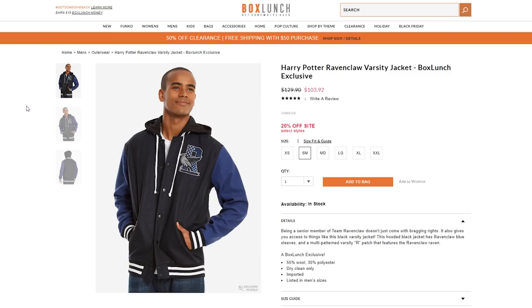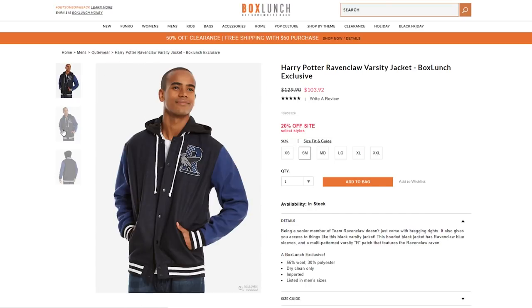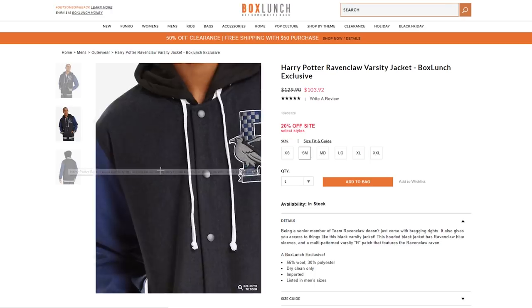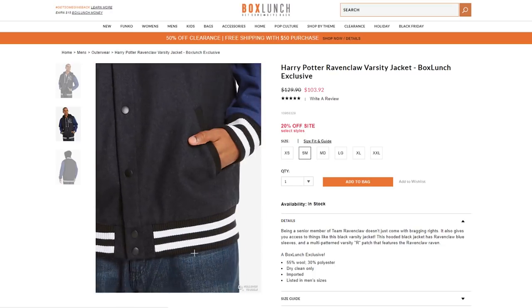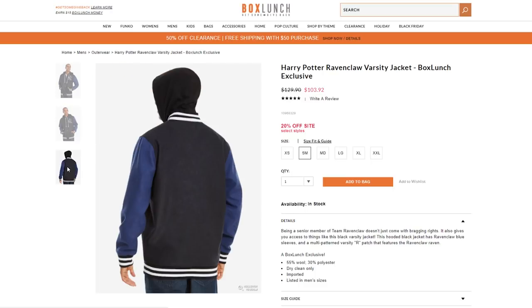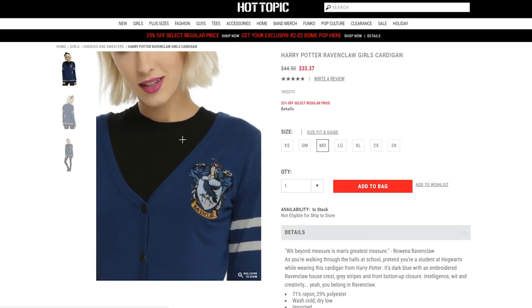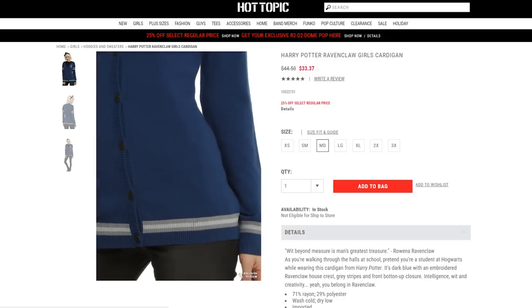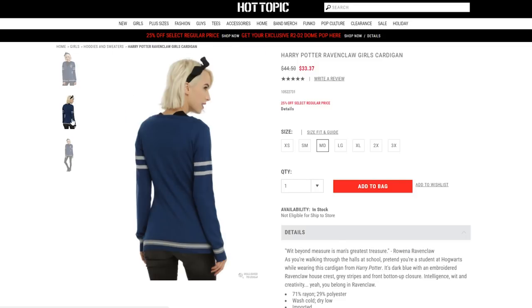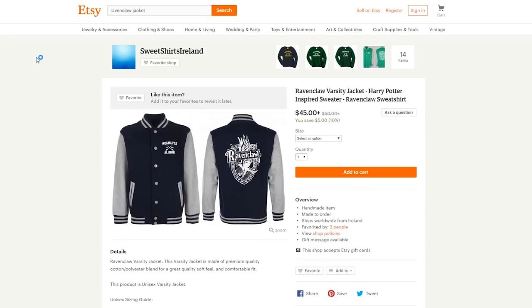Another cool gift to give is this Ravenclaw varsity jacket. It has a really cool Ravenclaw emblem on it — it's different than the traditional Hogwarts one that you normally see, but it's still pretty cool. You can tell it's made with really good quality materials and stitching, and it's from BoxLunch, which is actually the same company as Hot Topic. Another awesome gift is this Ravenclaw cardigan from Hot Topic with the traditional Ravenclaw crest. It's a really simple cardigan that you can just throw on and wear to school every day and show off your Ravenclaw-ness.